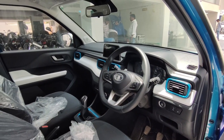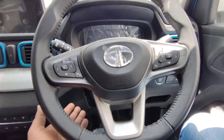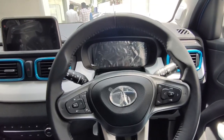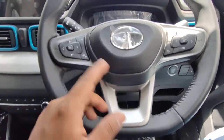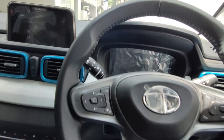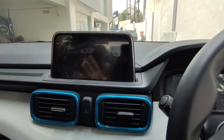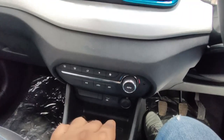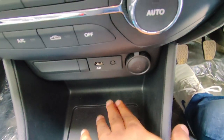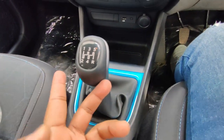Sitting inside, you get a flat-bottom steering wheel with a tilt option, though no telescopic adjustment. The steering has all music controls and cruise control, with a good grip. You get a 7-inch infotainment system, a hazard button, automatic AC, a USB port, and a 12-watt socket. There is also a small storage space, and a 5-speed manual gear transmission with blue accent detailing that gives a good look.